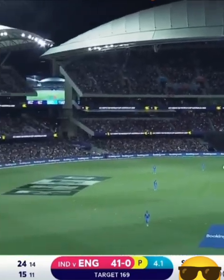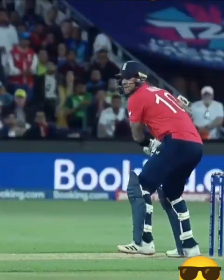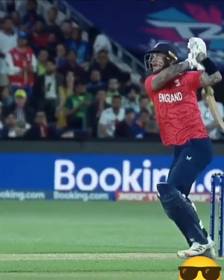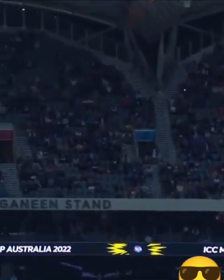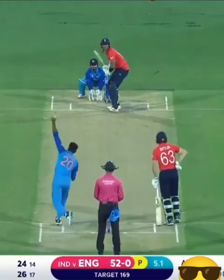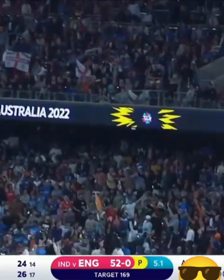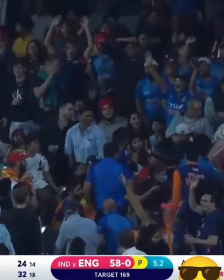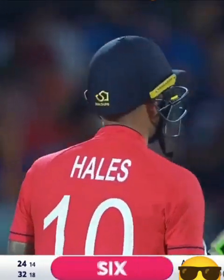That's a big hit — gave himself room and it's a long boundary and he's cleared it. Very still at the crease, just giving himself a little bit of room, targeting the longest boundary on the ground. Times it beautifully. Struck firmly by Alex Hales. He's taken a while to get into this tournament — in fact both these players have.